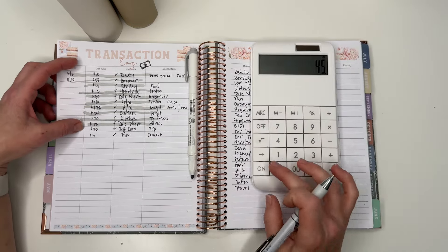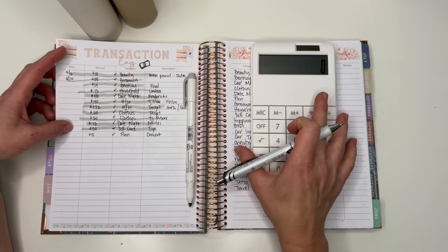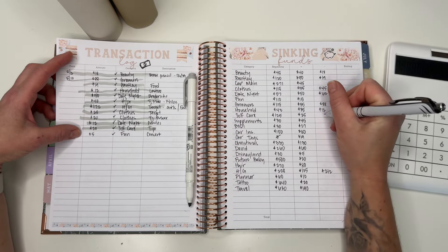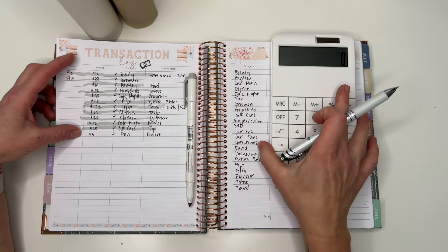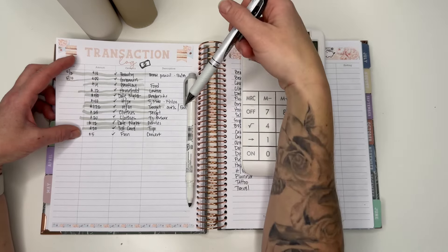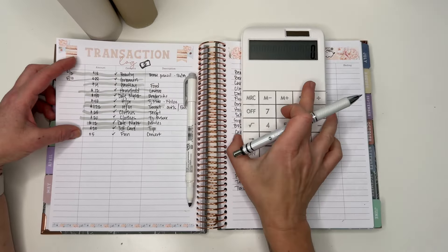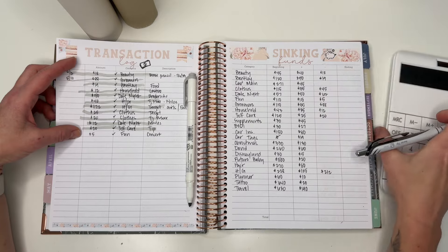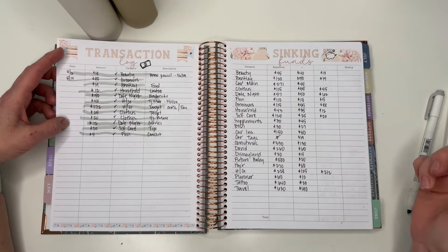For self-care, I pulled $20 for a tip — I went and got a massage the day before my birthday. My mother-in-law gave me $100 and I used that for the massage. I also tried to get a pedicure on my actual birthday, but my boyfriend ended up calling and paying for the tip and everything, which was really sweet. For fun, I spent $5 — I went to a Luke Combs concert and bought a water.